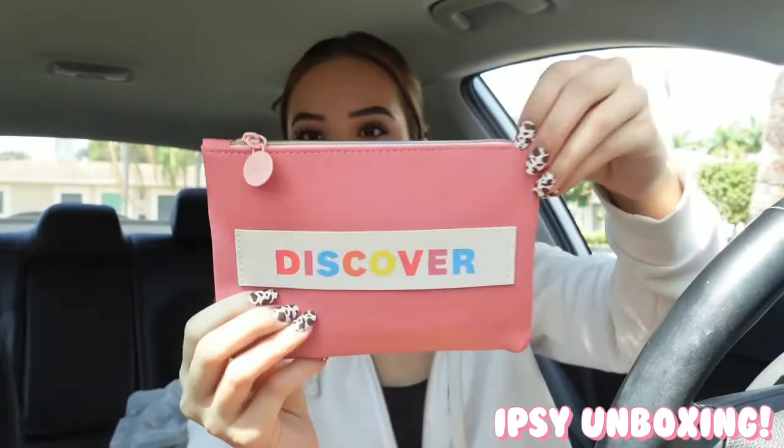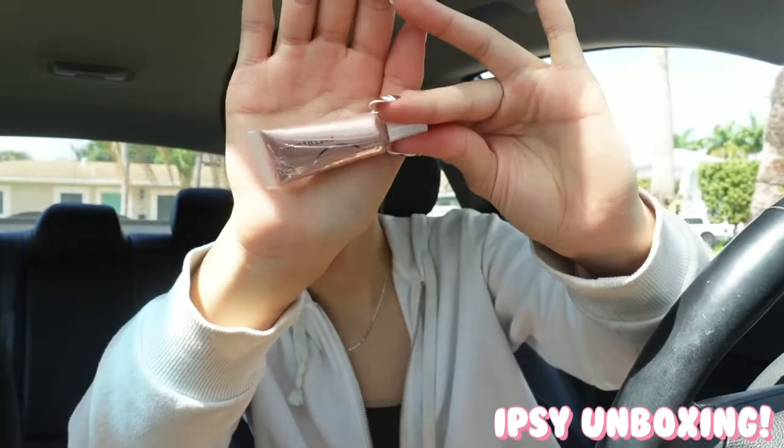This little bag says Discover. So first we have this Illuminizer — I'm not really sure where this is from — in the shade Mermaid Tears. It's actually pretty. And then I have this Winky Luxe Peeper Perfect. I have no idea what this is either. Looks like concealer maybe, or eye primer. It's actually very creamy. Looks nice — I'll probably have to look that up, or it could even be a color corrector.